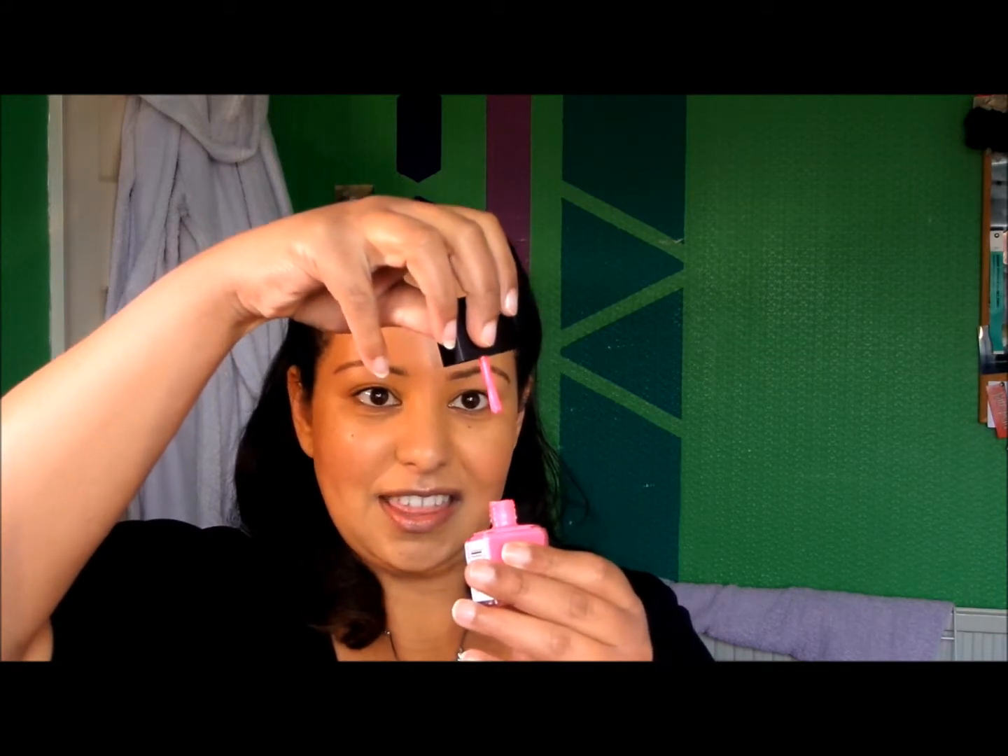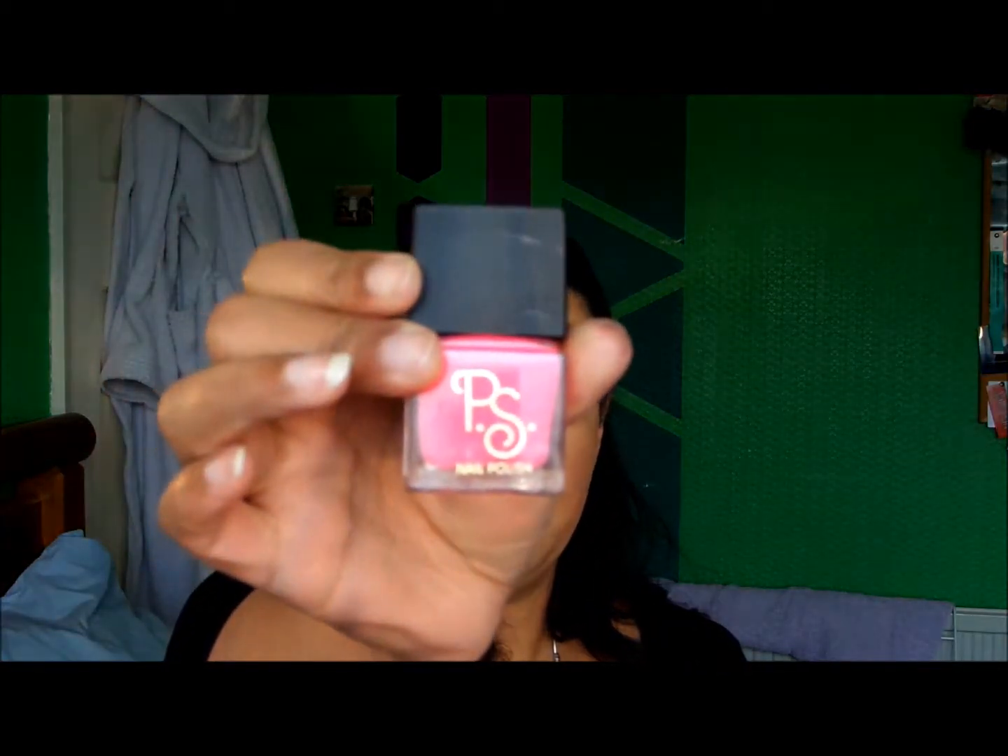My November fail is this nail varnish from Primark. It's a gorgeous hot pink colour which I got to go with my November lookbook, which was centred around the colour hot pink. I was really excited when I found this, and especially since it was only £1, but then I opened it and was greeted with this thin but thick gloopy mess. It goes on horribly, it looks awful, it's just gloopy and rubbish and it's a waste of £1. So that's my November fail — the PS Now polish from Primark.